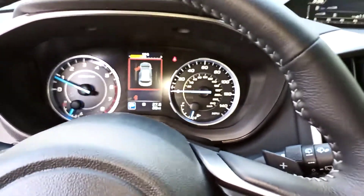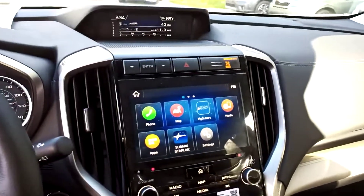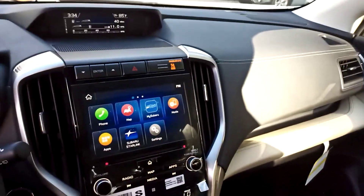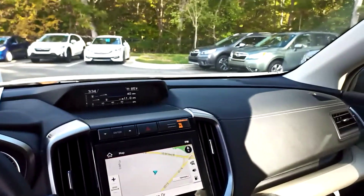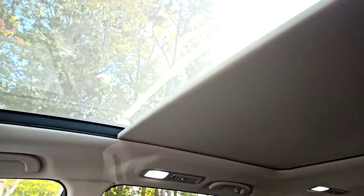28 miles on this one. Built-in navigation and smartphone integration, so it does have Android Auto and Apple CarPlay. The panoramic sunroof as well.